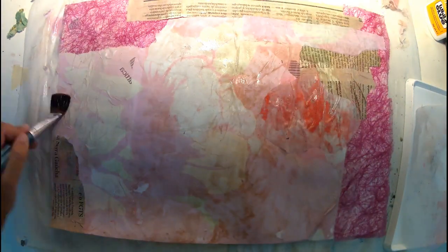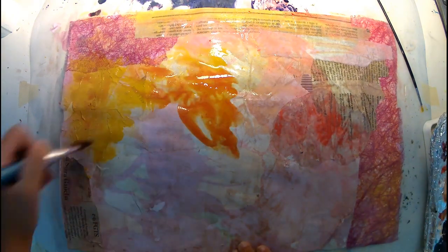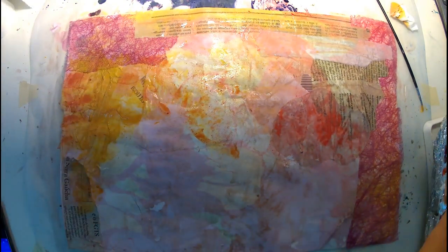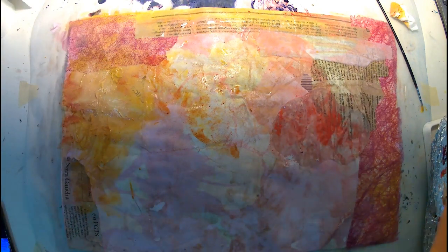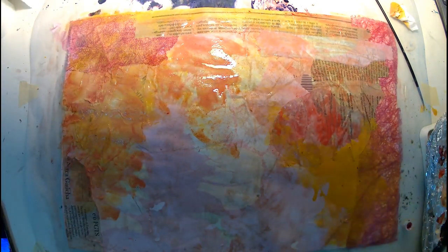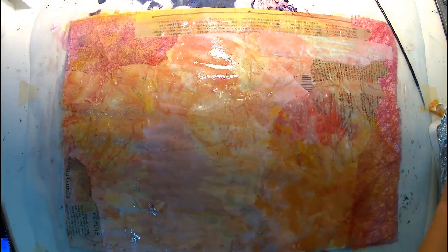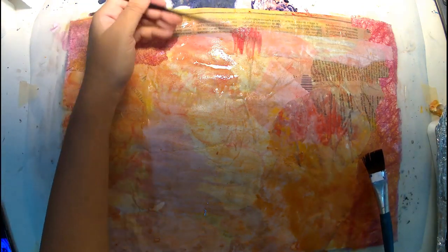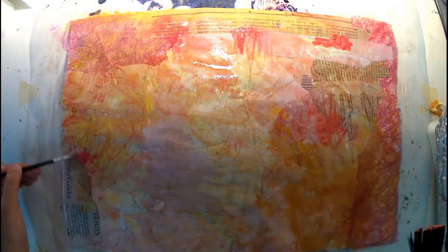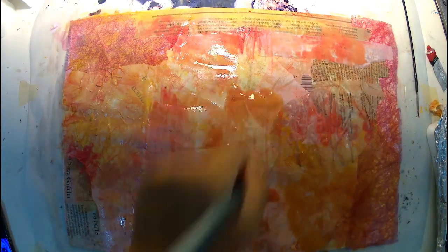I enjoyed so much bringing out the actual portrait of Grace Wonderful through that background surrounding her and bringing her out. In the end, I actually even left her kind of blending in with it because it created so many nice textures on the skin, and I didn't really want to mess with it. It looked gorgeous — dead gorgeous, amazing. I loved it. You can tell it's one of my favorites.